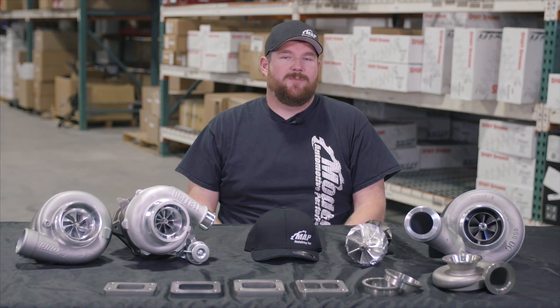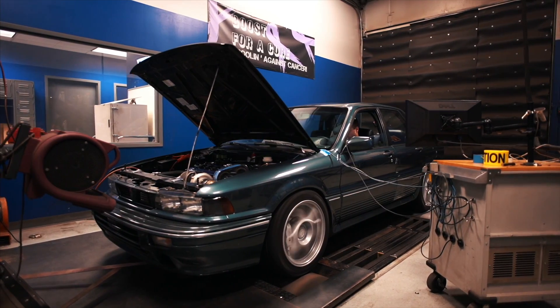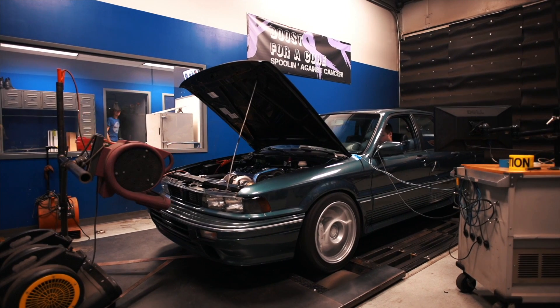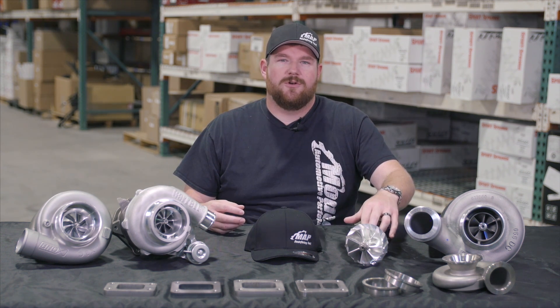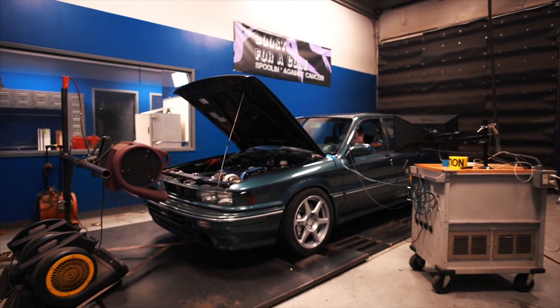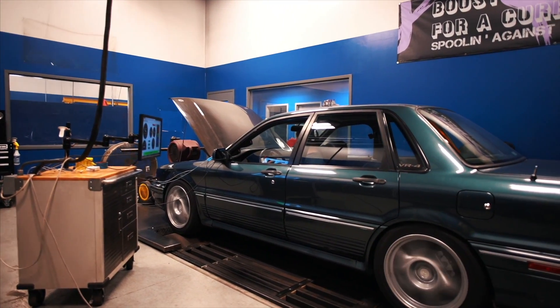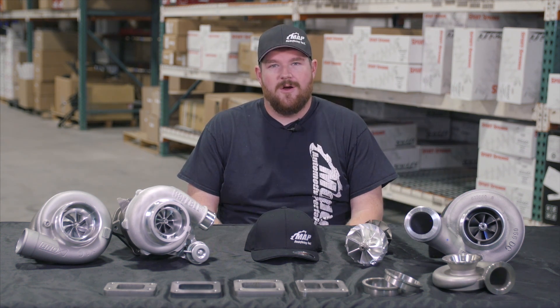Another common thing people like to reference when talking about turbos is the bearing style. A lot of people will talk about a ball bearing unit or a journal bearing unit. I've asked plenty of people what turbo they have, and they say 'I have a ball bearing turbo.' Well, that doesn't really tell you much about the power output of the turbo — it tells you about the center section and how the turbo is assembled there, but it doesn't explain much about performance. There is journal bearing, ball bearing, and some in-betweens, especially in the Borg lineup that are proprietary to them.